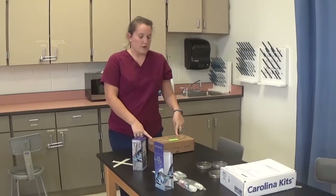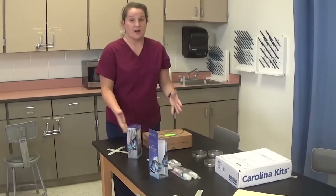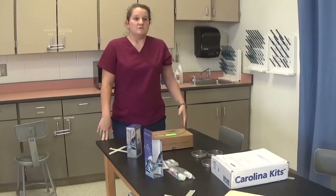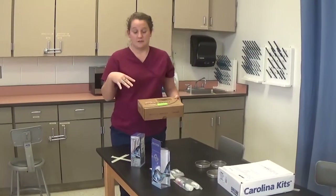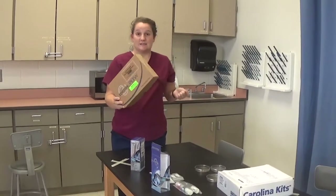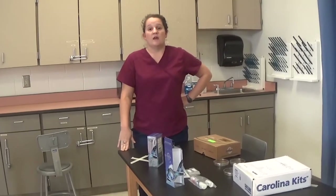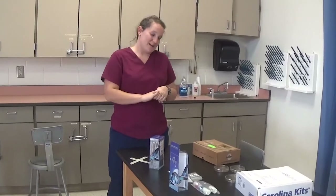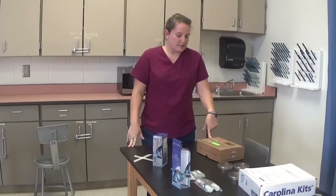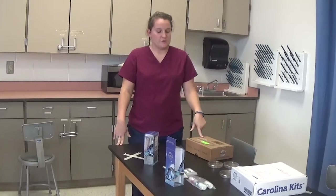One of the first things we do is simulate a disease breakout at a local university. All these people are getting sick and we're trying to figure out what it is — which is fitting given recent times, though it's localized to the university. This box is a lab piece: we test biological fluid from patients to see if they have the sickness we suspect. This is a lab that most people don't get to do until college.